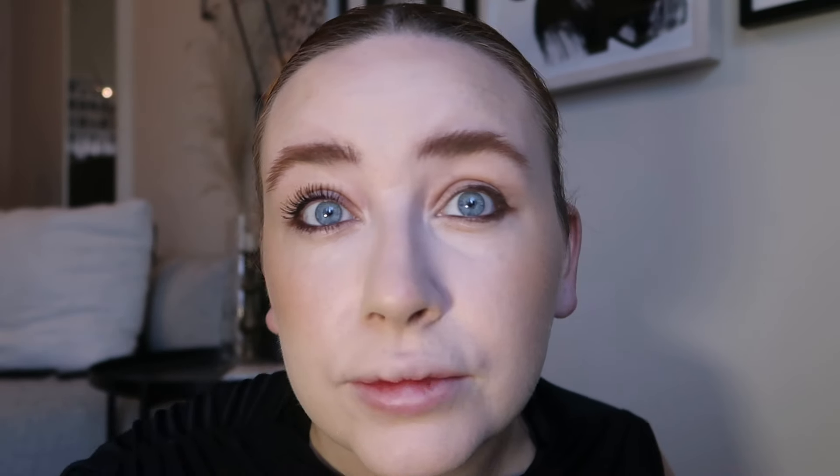It definitely lengthens as well — it's not just volumizing. I just think it's a really nice mascara. It doesn't transfer, which is a must — nobody wants panda eyes at the end of the day — and it builds quite nicely. Lastly for lips, this is quite glam for errands, but I've got the Kylie Lip Liner in the shade Kylie.